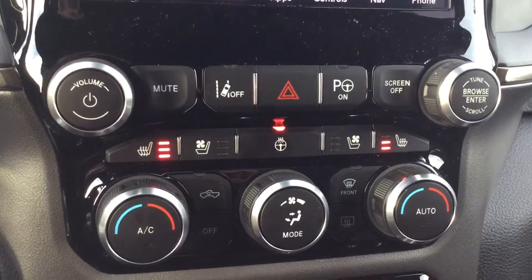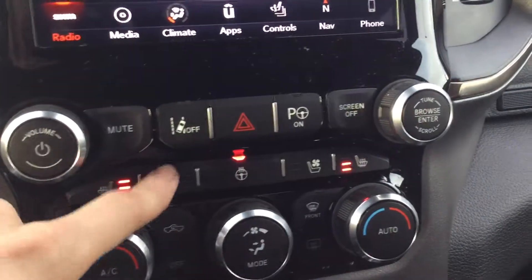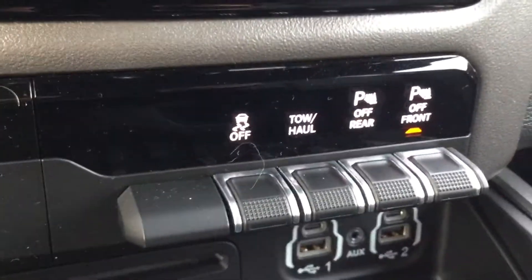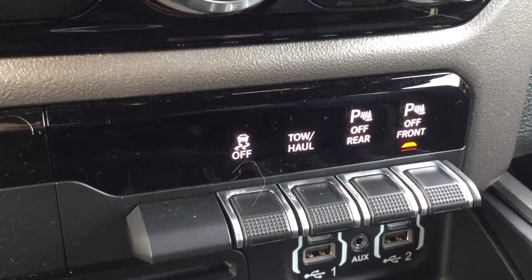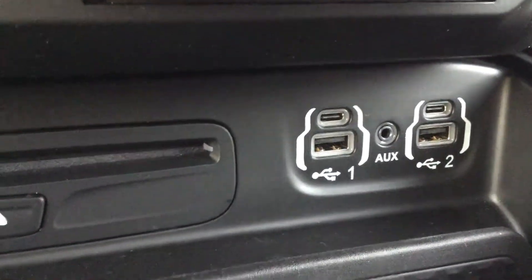Down below the screen you've got your controls for your heated steering wheel and your climate-controlled seats, whether it's heating or cooling your seat. You also have your traction control and your tow settings, and your parking indicators for your front and rear sensors — you can turn those off down below. There are also USB ports and auxiliary ports.